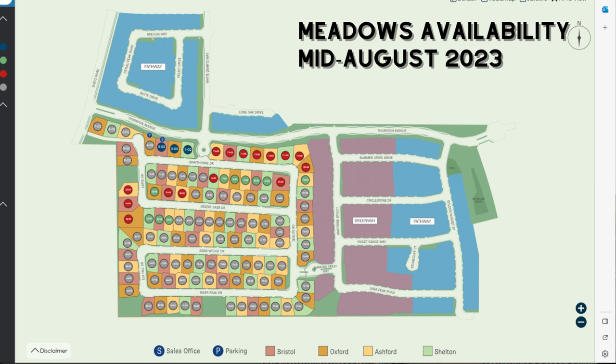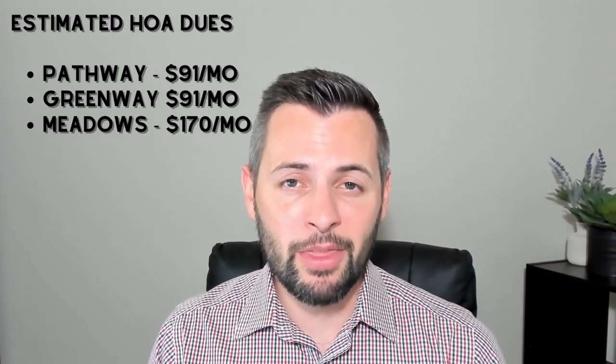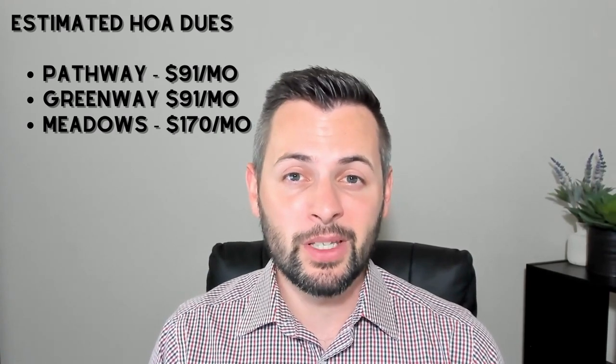Feel free to reach out to me if you have any questions about pricing. Looking at the amenities for this community there will be a 10 acre sports park along with walking trails and plenty of pocket parks throughout the development. The estimated HOA dues at Pathway and Greenway are $91 a month. However, at Meadows, because it's going to be gated, the estimated HOA is about $170 a month.